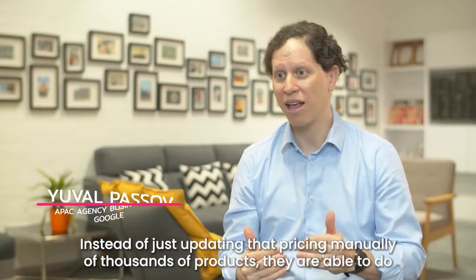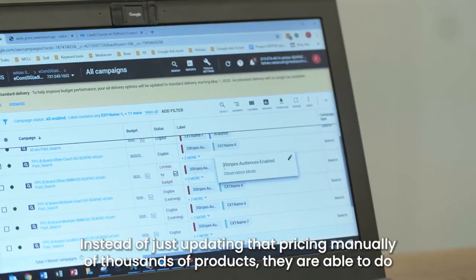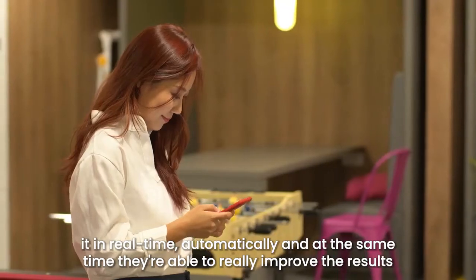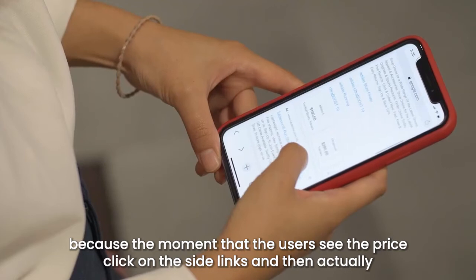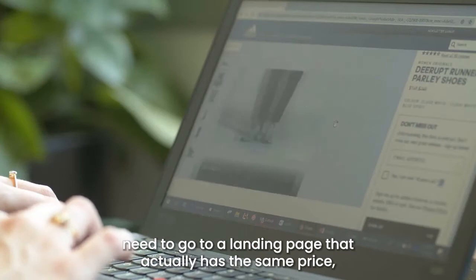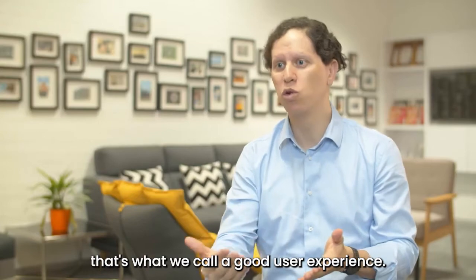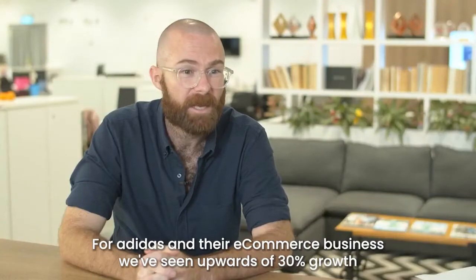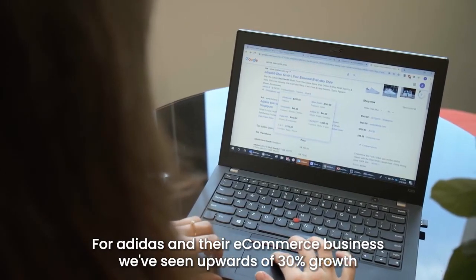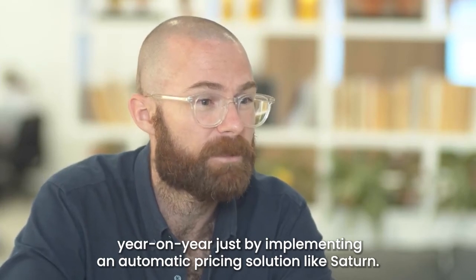Instead of updating the pricing manually for thousands of products, they are able to do it in real time automatically. At the same time they're able to really improve the results, because the moment that users see the price, click on the site links, and then go to a landing page that actually has the same price — that's what we call a good user experience. For Adidas and their e-commerce business, we've seen upwards of 30% growth year on year just by implementing an automatic pricing solution like Saturn.